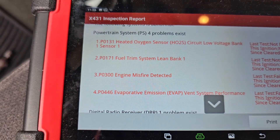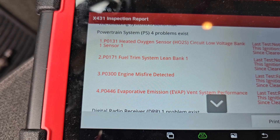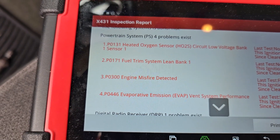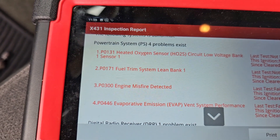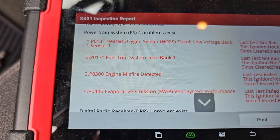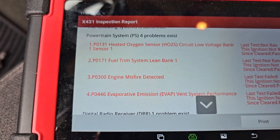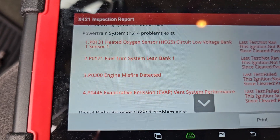Always make sure you read your data, because just looking at it you may think you've got a vacuum leak if you don't catch that low voltage. In this case, a bad O2 sensor was making it read lean so the computer was dumping fuel, causing it to misfire.